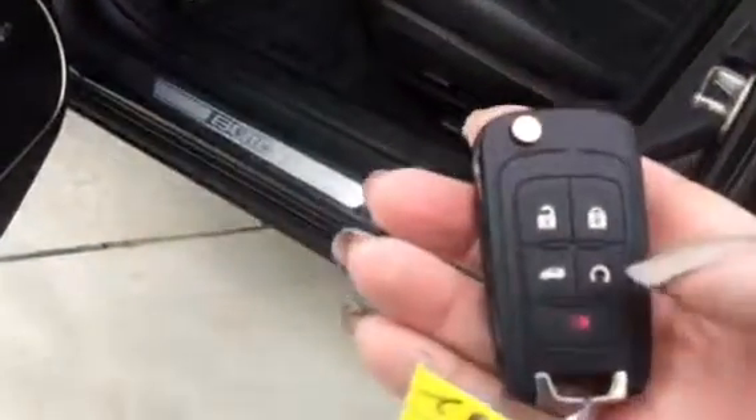Features include a passive entry system where you can have the keys in your pocket and open the door without hitting unlock. It does have remote start and heated leather seating.